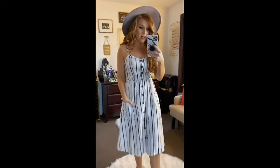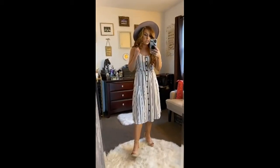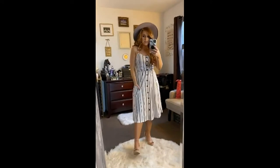It comes in a ton more colors — like sunflowers and a bunch of other prints. It has little pockets. The buttons do not work on it. The straps are adjustable. I'm just really, really loving this. It is a size small, so I would say it's true to size.